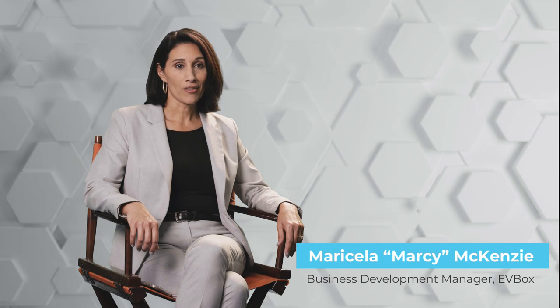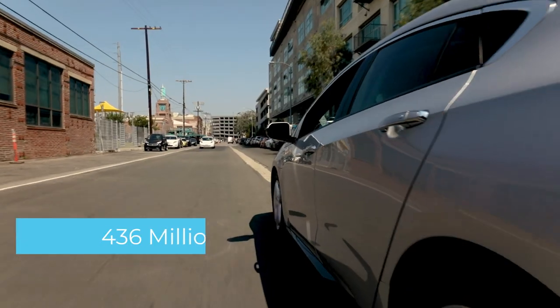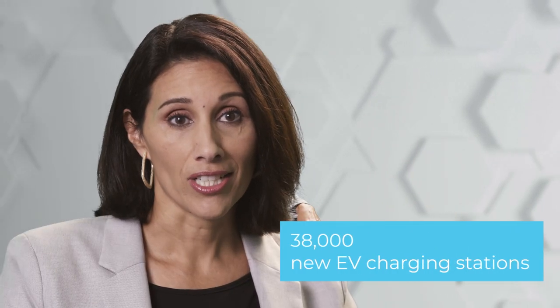Electric vehicles are on the rise in America and Southern California is at the epicenter of this shift. To support this growth, Southern California Edison is investing $436 million to fund the installation of 38,000 new EV charging stations.